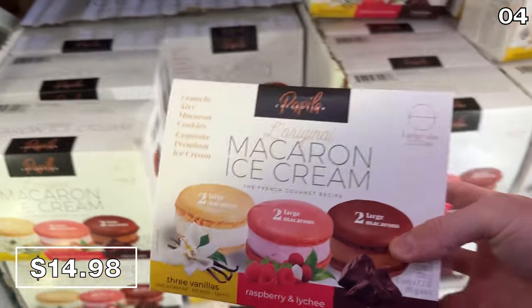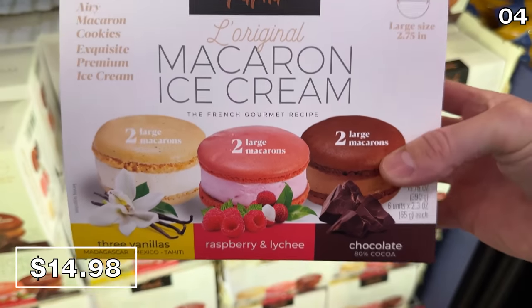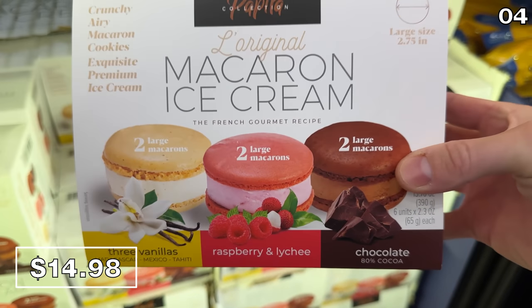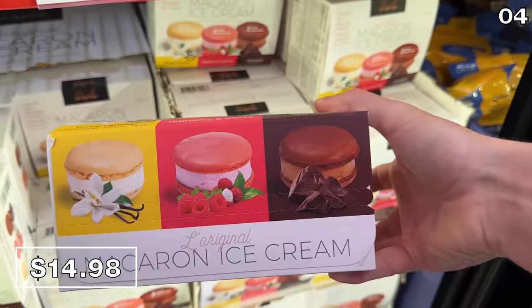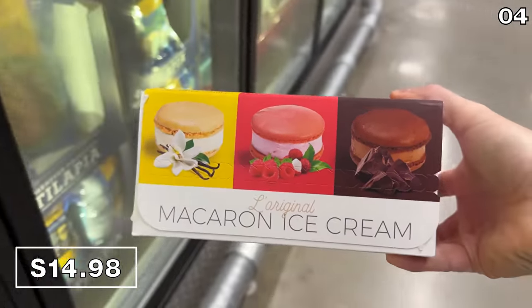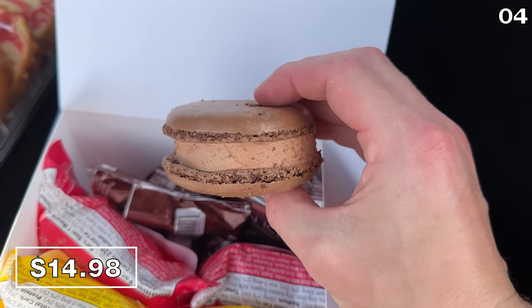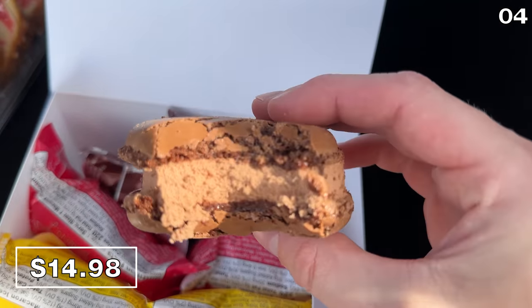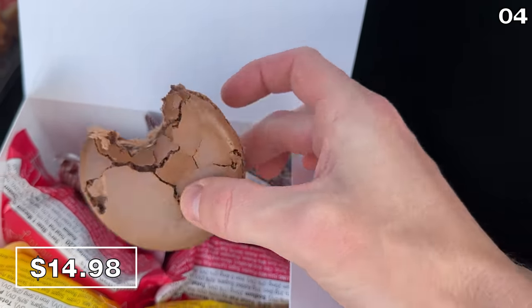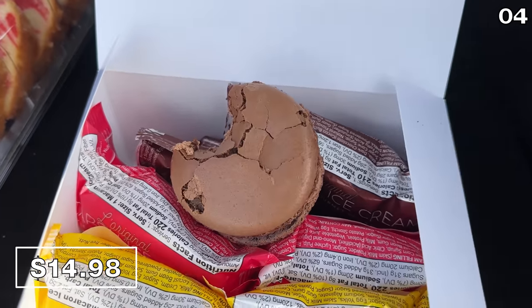In the number four spot, I believe someone was a genius when they decided to craft these ice cream macarons at $15 — a macaron exterior with an ice cream middle, with three decadent flavor options. I love chocolate and I opted to sample this for you. I can conclude: this is awesome. At six for $15, this is more of a special treat dessert in my opinion.